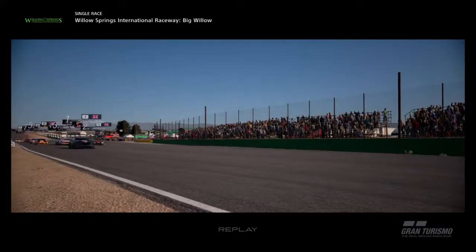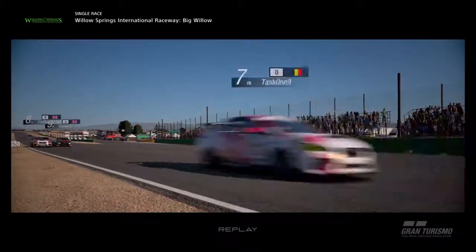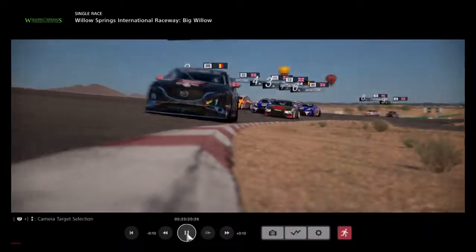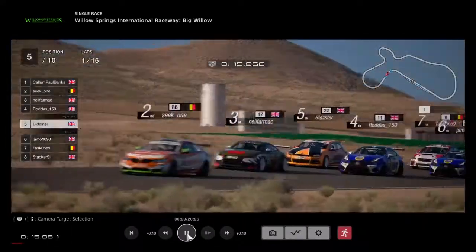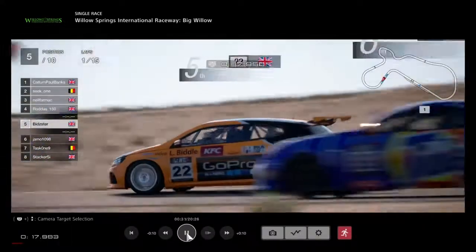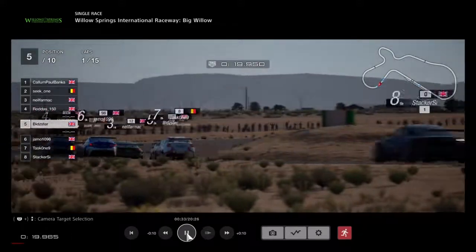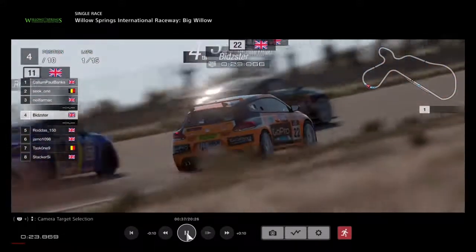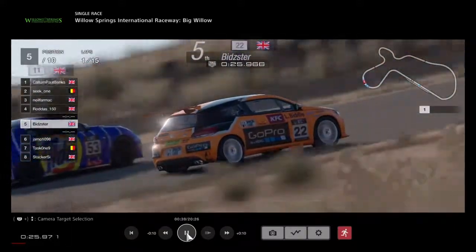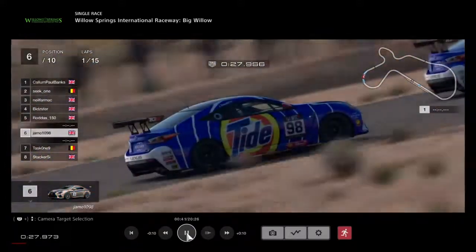Good start by everyone. Obviously the front wheel drives are a bit slower off the grid and we've got someone kicking up the dust already at the back. As we head down towards turn 1, brilliant stuff. Bidster getting mobbed backwards as everyone goes into turn 2 together. Neil Farmach third, Bidster on the inside in fourth trying to give people space. Rodders side by side with him.